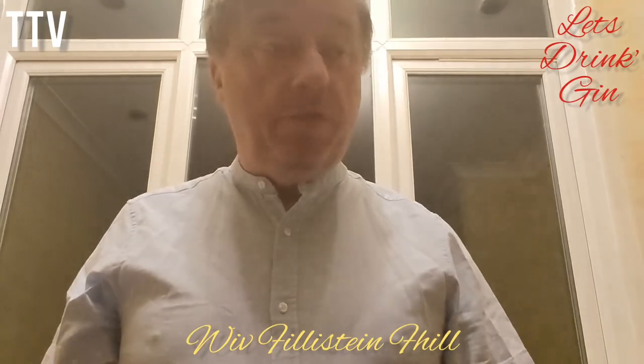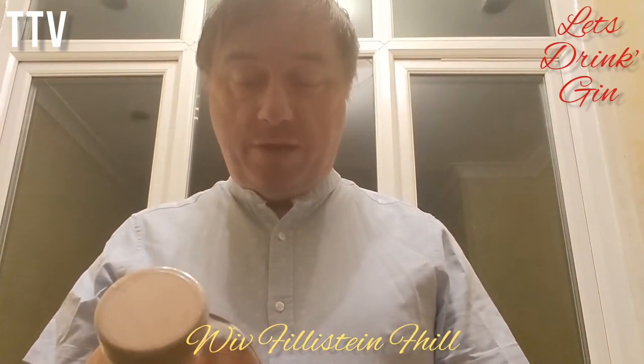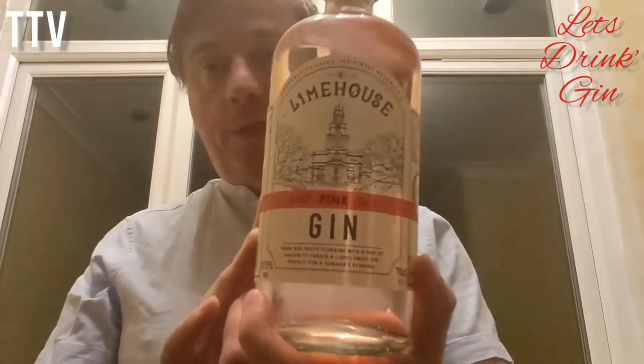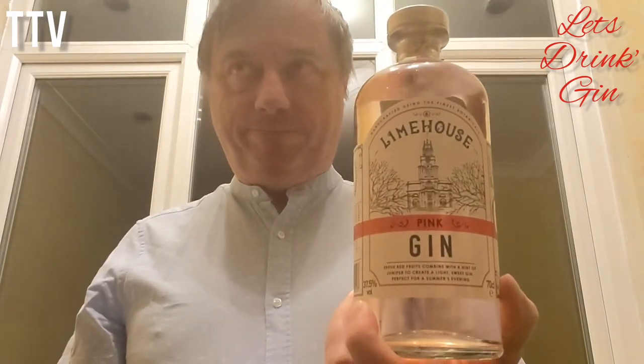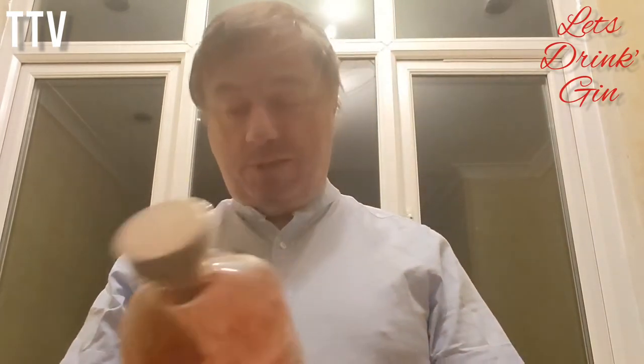Hello and welcome to another Let's Drink with myself, Philistine Phil. Today we are going to be trying Limehouse Pink Gin, which contains fresh red fruits combined with a hint of juniper to create a light, sweet gin perfect for a summer's evening. It's January, it's minus two outside, so it may not be perfect for tonight, but we'll have a go anyway.